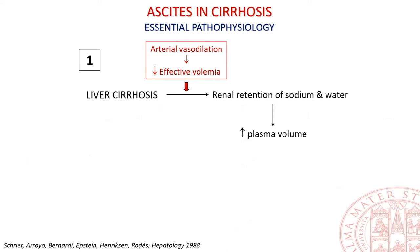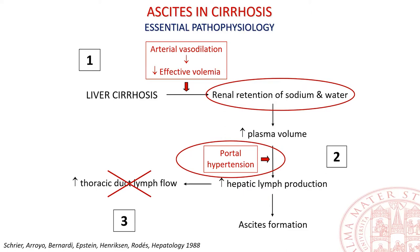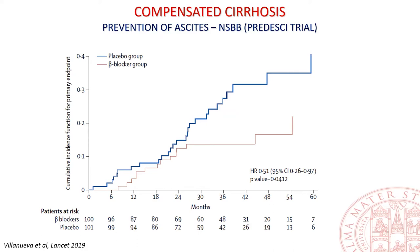Effective hypovolemia, secondary to peripheral — mainly splanchnic — arterial vasodilation, leads to renal sodium and water retention. Due to sinusoidal portal hypertension, the consequent total plasma volume expansion enhances hepatic lymph formation drained by the thoracic duct. Once the thoracic duct capacity is overwhelmed, hepatic lymph pours into the abdominal cavity through the glissonian membrane. Thus, portal hypertension and renal sodium retention are two main targets. Propranolol or carvedilol administration to patients with compensated cirrhosis and clinically significant portal hypertension reduces the cumulative incidence of decompensation, mainly lowering the incidence of ascites.